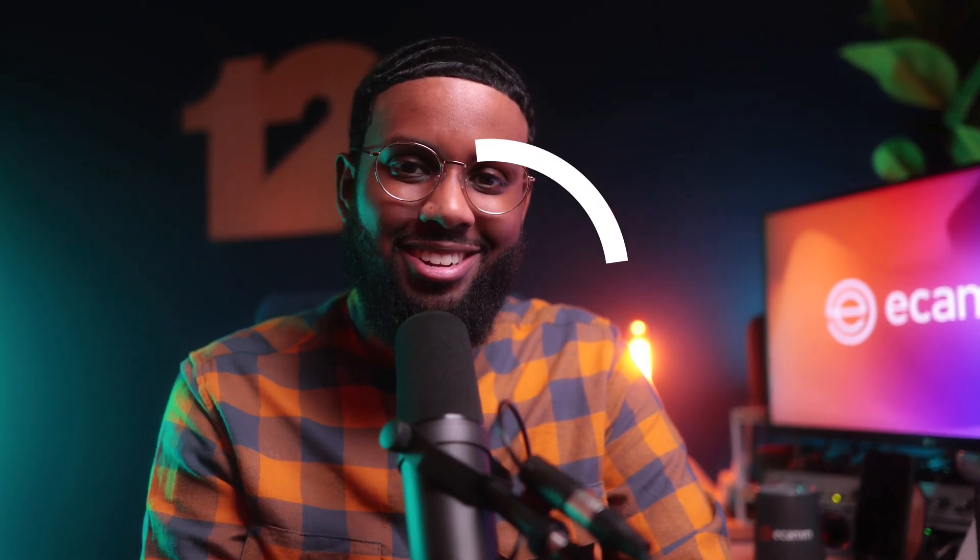So if you're ready to become a visual authority and take your podcast to the next level with video, join the Ecamm family. Thousands of podcasters have already made the switch. We're just waiting on you. Let's go.